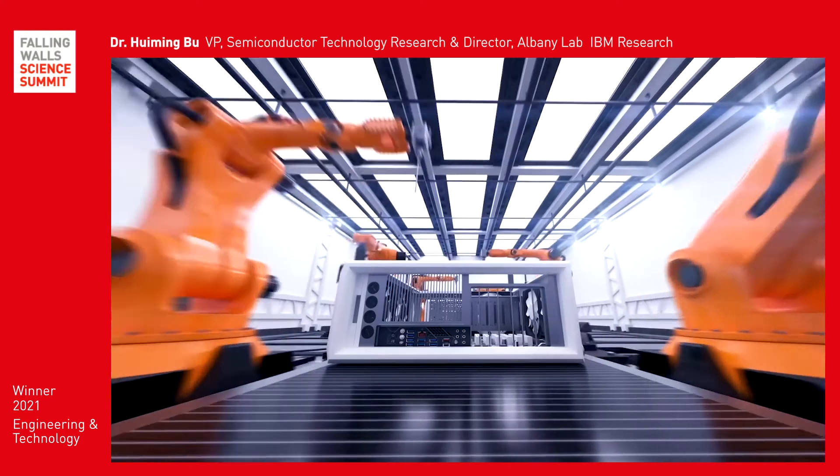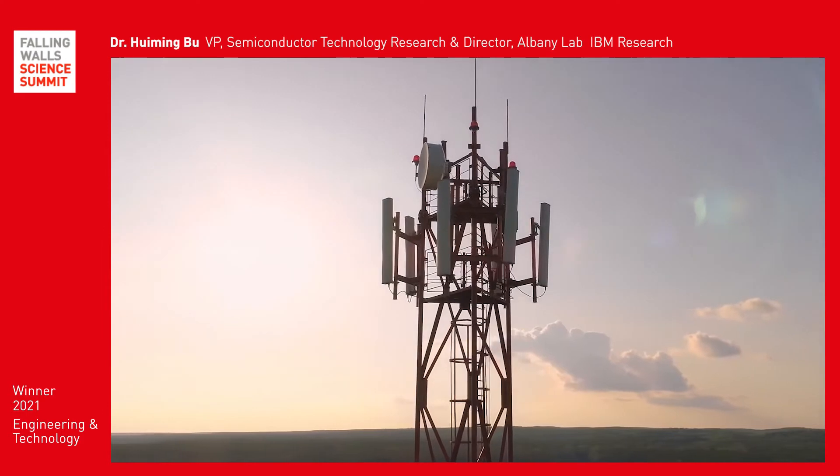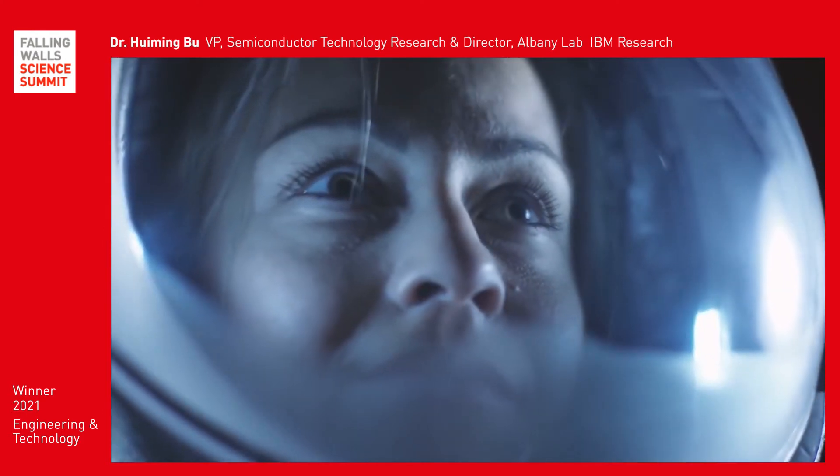This breakthrough will help accelerate advancements in areas such as AI, 5G and 6G, edge computing, autonomous systems, and space exploration.